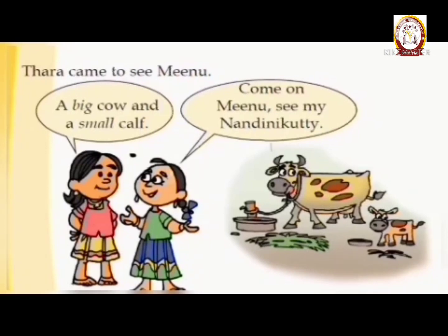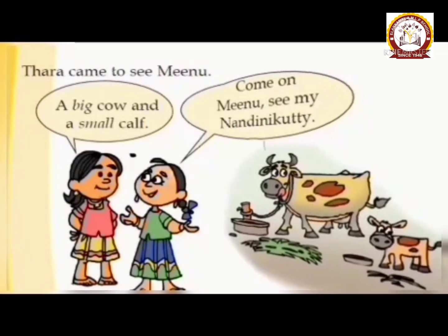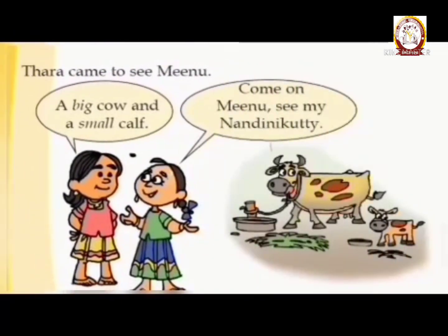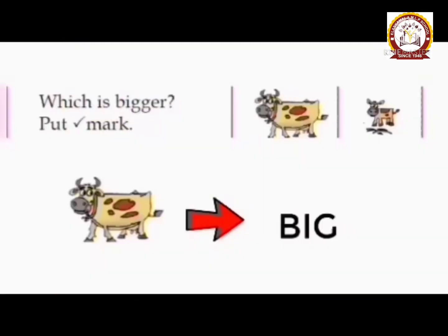Call her Nandini Kutti. Nandini Kutti, right?